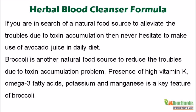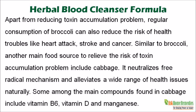Broccoli is another natural food source to reduce the troubles due to toxin accumulation. Presence of high vitamin K, omega-3 fatty acids, potassium, and manganese is a key feature of broccoli. Apart from reducing toxin accumulation, regular consumption of broccoli can also reduce the risk of health troubles like heart attack, stroke, and cancer.